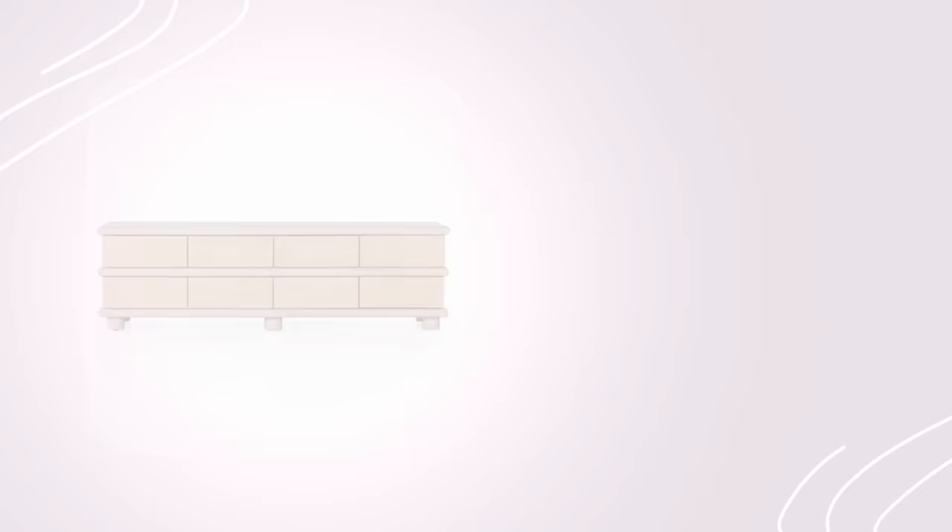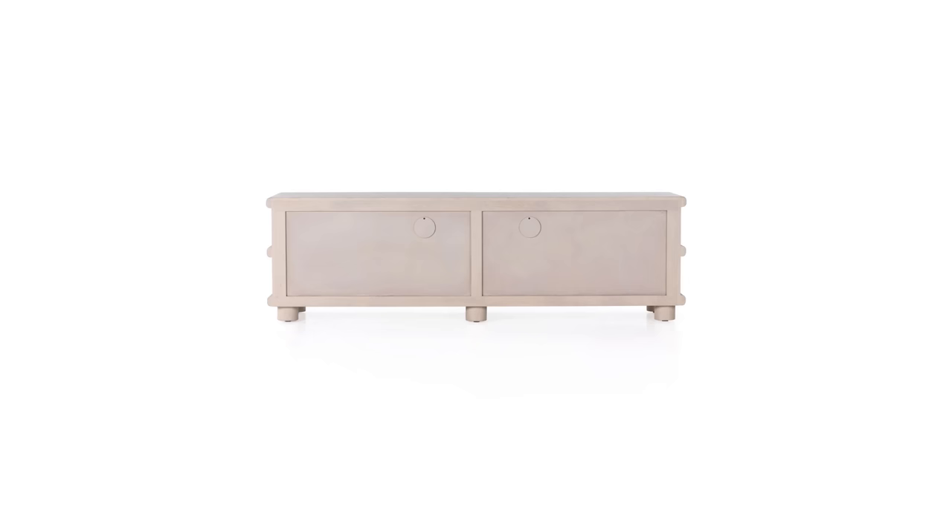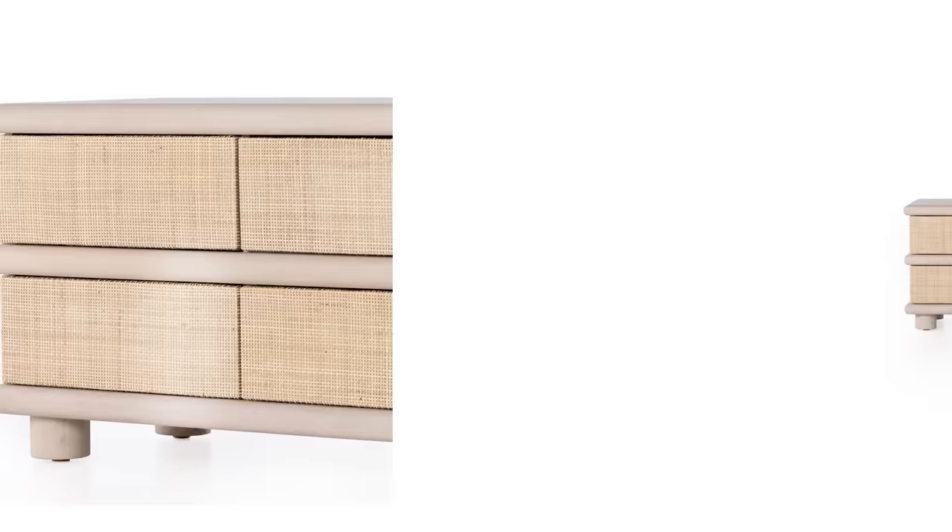If you have guests over often, I love this Hillary Media Console from Burke Decor. It's made from light natural mango with six drawers plus a dual drop-down door front, and it features a natural cane finish for a textural look. There are rear cutouts in the back for media cord management, so this is a perfect piece in the living room for not only guest storage and shoe storage, but also a great way to hide personal belongings.